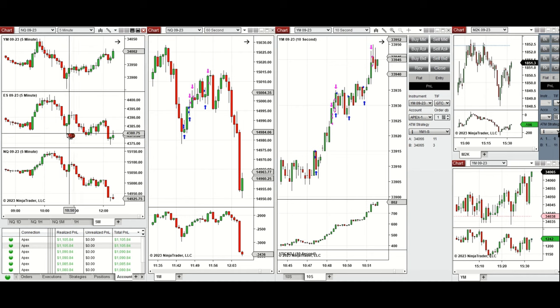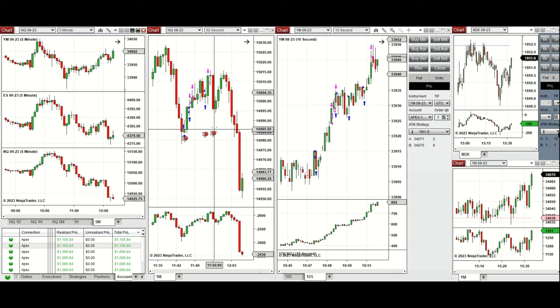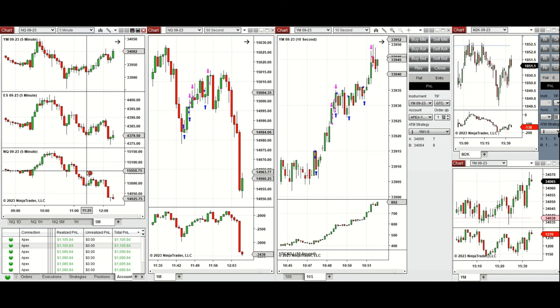I came back around this area and waited for the buyers to come back. Around 10:40, the buyers came back — we can see this on the five-minute chart of Dow Jones. I took long positions from 10:48 till 10:50, and also on Nasdaq around 11:45 to around 11:56. We can see the buyers came back and these few green candles were traded with long positions. All these signals were copied by copy trader to multiple Apex Trader funding accounts.